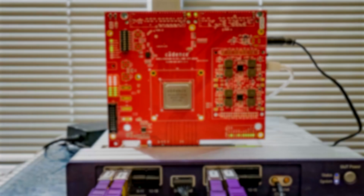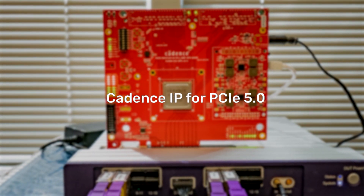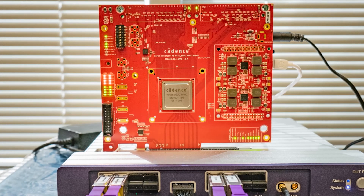Contact us for more information on our Cadence subsystem for PCI 6.0. Cadence's PHY and controller IP for PCI 5.0 has been a tremendous success. Let's hear from Shamal Sivanandan.